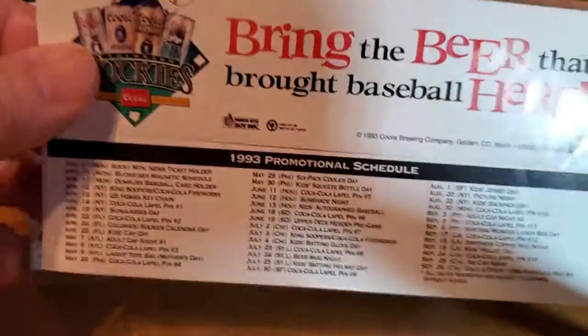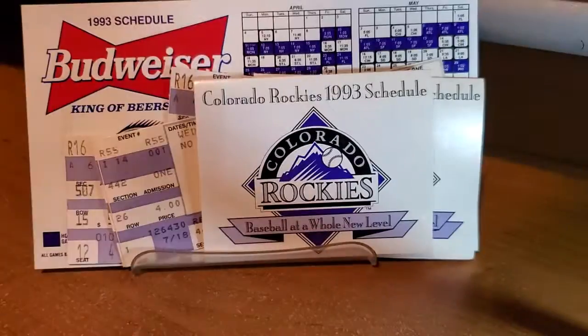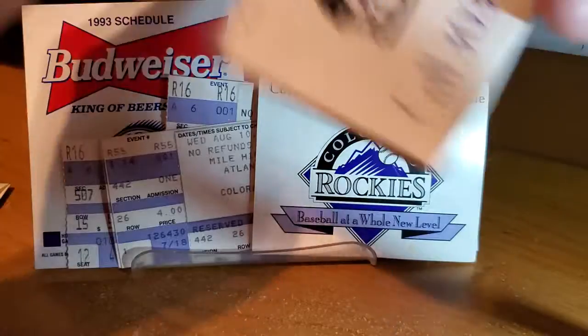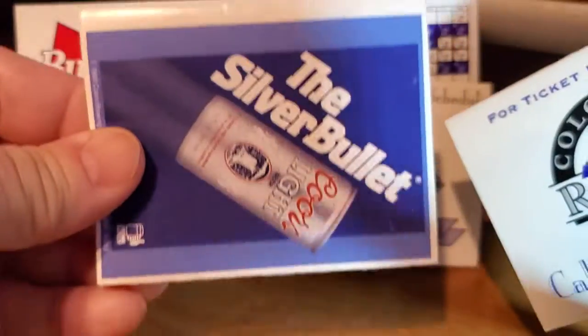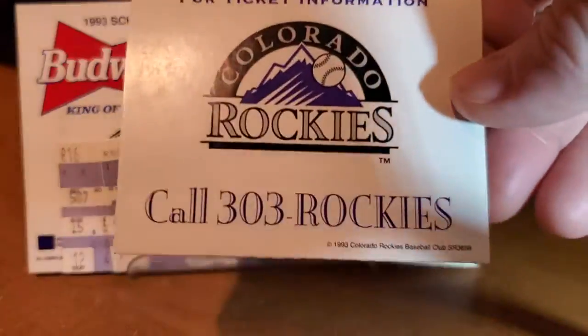This is the sleeve for the old tickets right here from '93, and another schedule. Some of them were different — here's the back of this one, and here's the back of this schedule here. But basically the inside is the same.